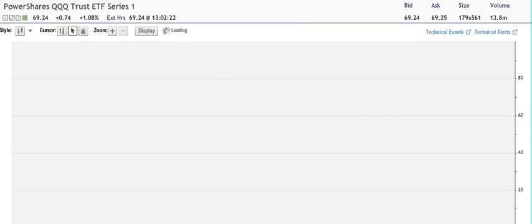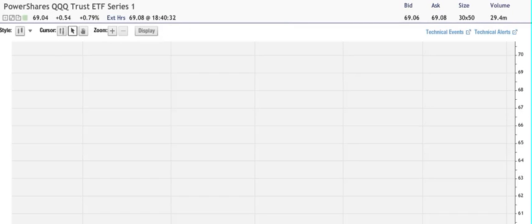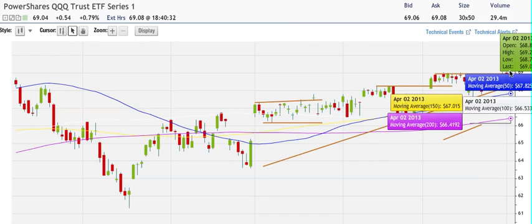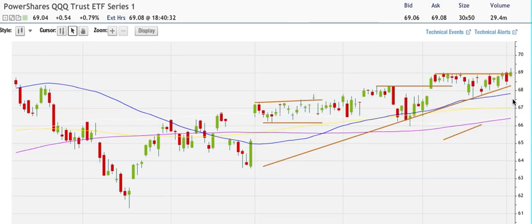For the QQQs, yesterday we talked about them being on this triangle — an ascending triangle here. We talked about maybe going to the 55-day moving average. Today we were 0.8% higher for the day and we broke out, but we could not hold there. We just barely closed at that level and we'll have to watch tomorrow, as there was no follow-through on the upside.